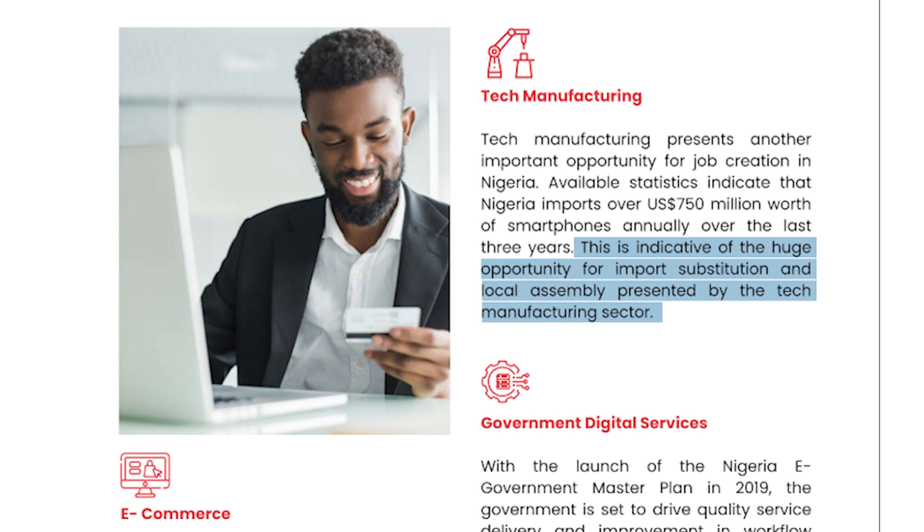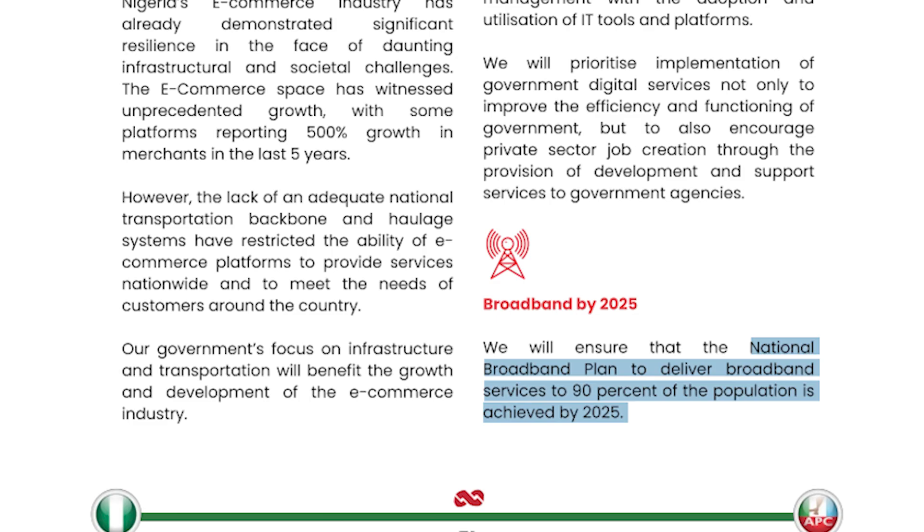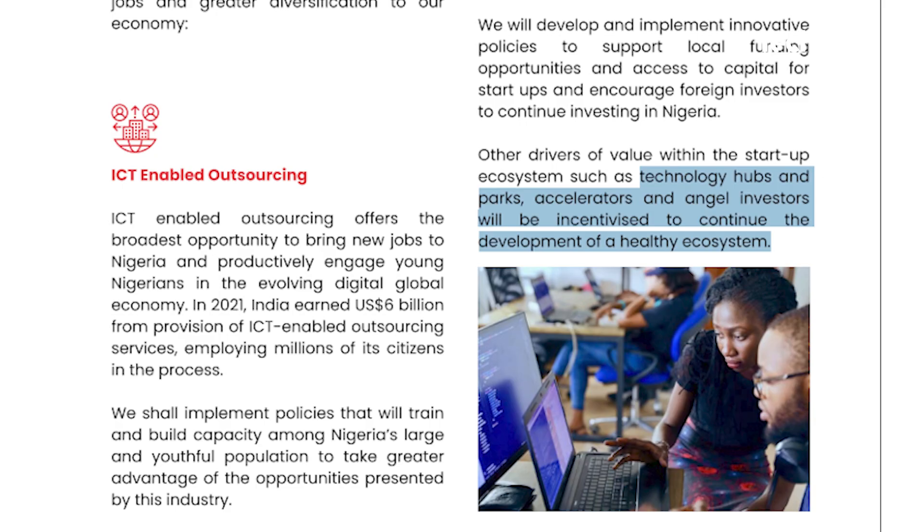His manifesto also reads that the importation of smartphones, which costs the country millions of dollars, will be substituted with local assembly presented by the tech manufacturing sector. His government promises to ensure that the national broadband plan to deliver broadband services to 90% of the population is achieved by 2025. Finally, the Tinubu government has said it will incentivize technology hubs, accelerators and angel investors.